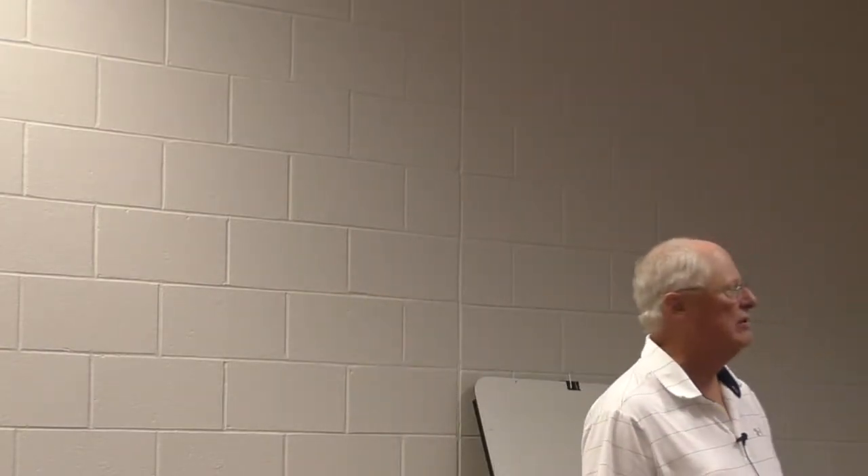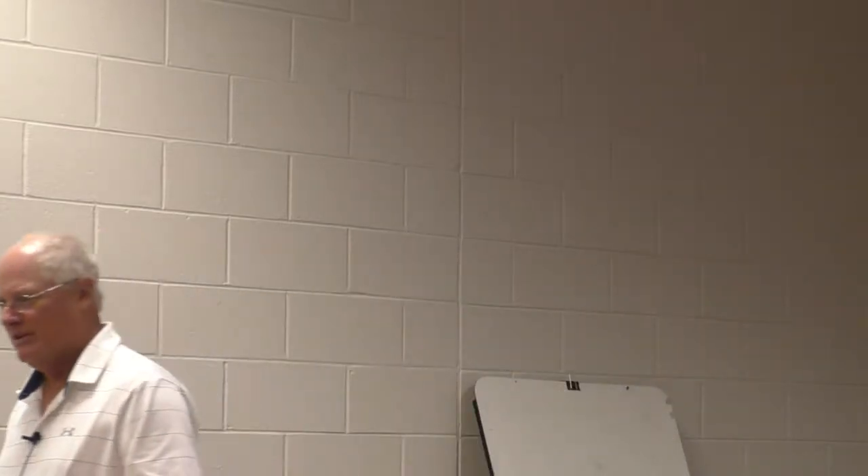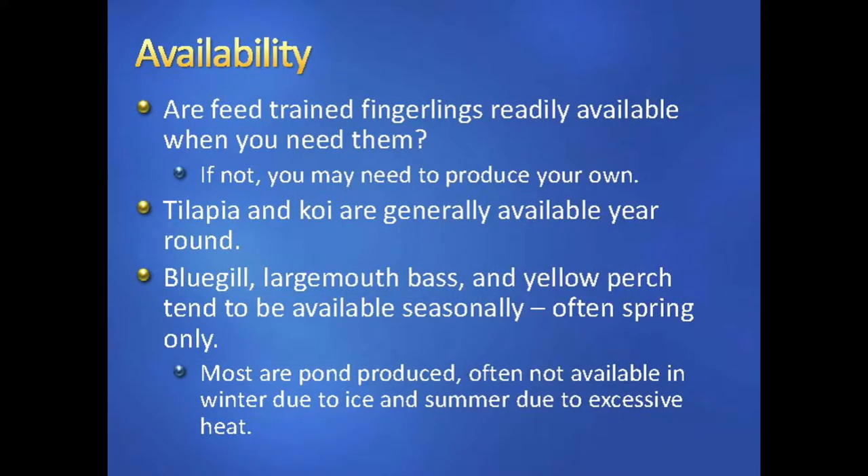Bluegill and largemouth bass tend to be available seasonally, often spring only, although perch can be gotten in the fall, and you can even get bass and bluegill in the fall too.